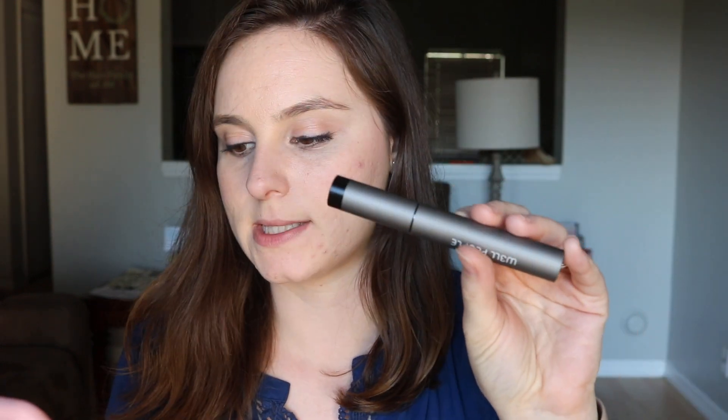Welcome back everybody. This is the Well People Expressionist Bio Extreme Mascara. This has a 4 out of 5 stars, and over 22,000 people have reviewed it.